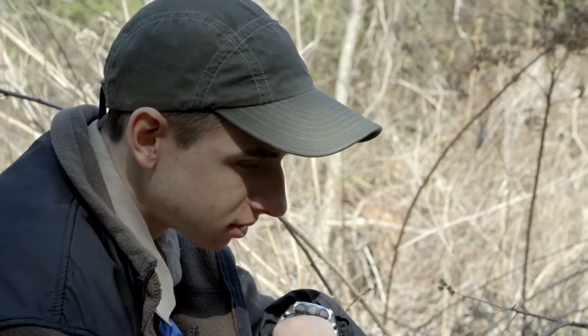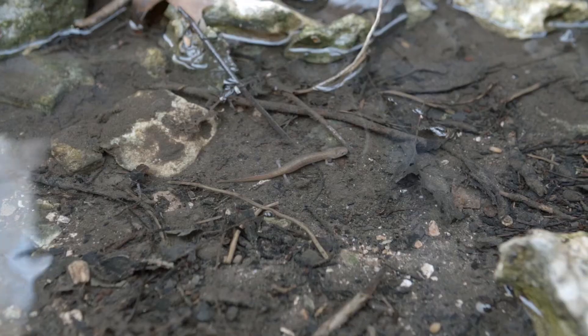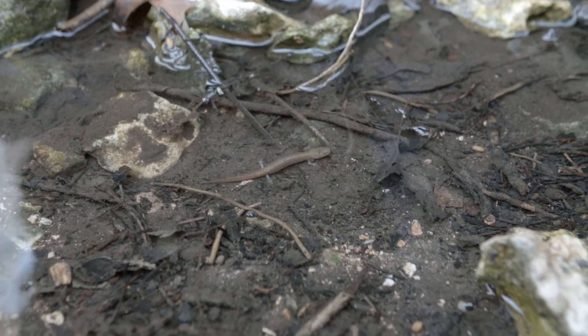I really feel like I made a big difference in just the environment around here and in the Georgetown salamander species itself.